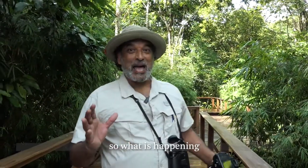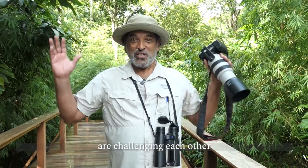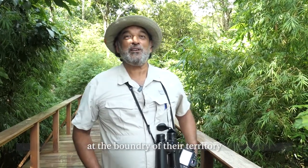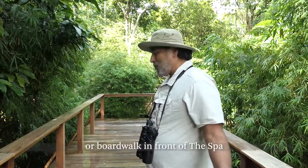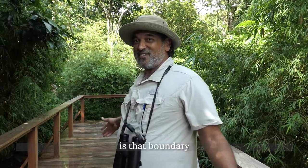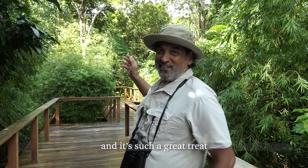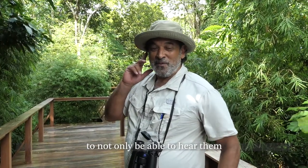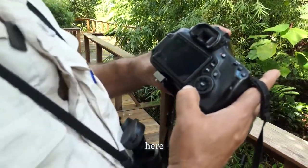What is happening is that these two pairs of blue-winged pitta are challenging each other at the boundary of their territory. And it so happens that this boardwalk in front of the Datai Spa is that boundary. It's such a great treat to not only be able to hear them, but even to capture them here.